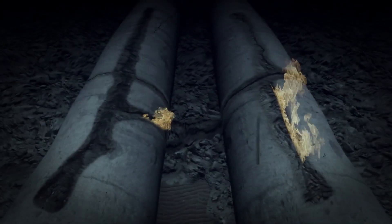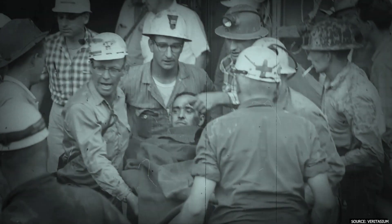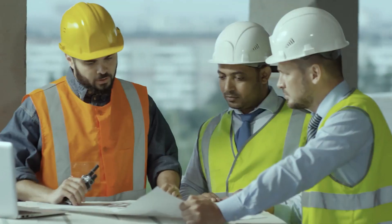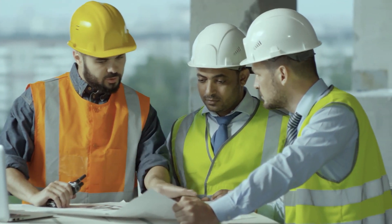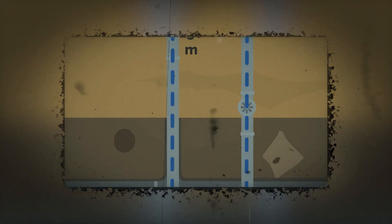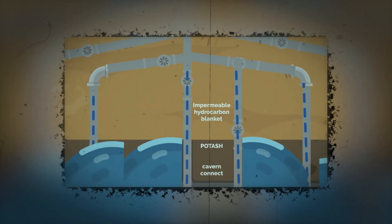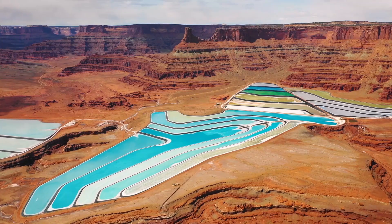Everything was back on track until a devastating event in 1963 changed the course of operations. A methane gas leak inside the potash mine led to a massive explosion when it came into contact with an open flame. The mine shook with a violent blast, tragically claiming the lives of 18 workers. The very next year, a Canadian mining company introduced an innovative method for extracting potash: in Utah itself, they dug a shaft deep to the level of 3,500 feet and injected it with pressurized water.